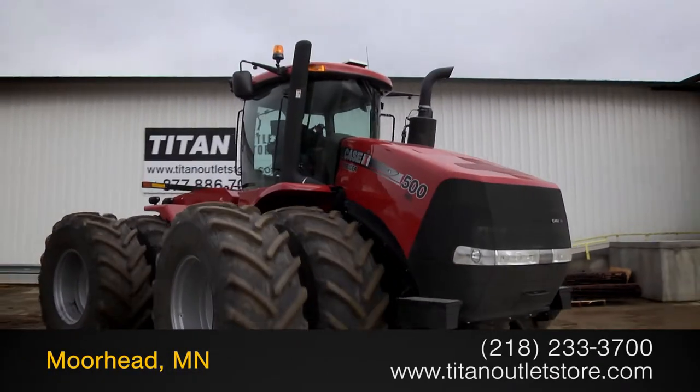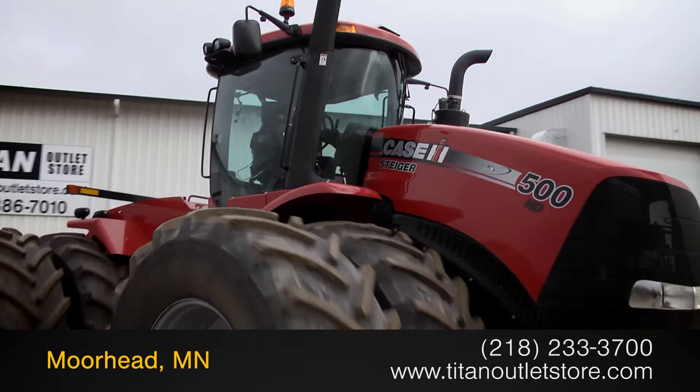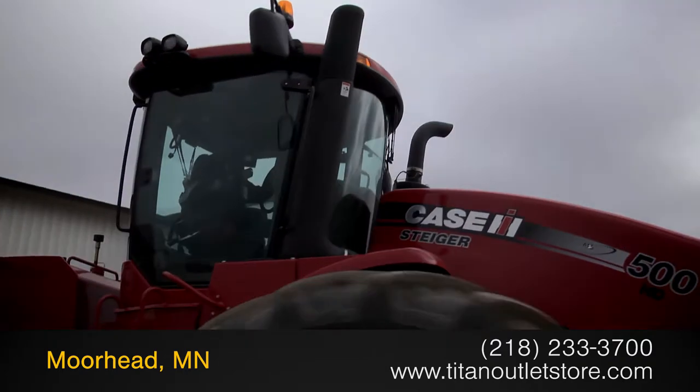For more information on this Case IH Steiger 500, contact our sales team at the Titan Outlet Store.